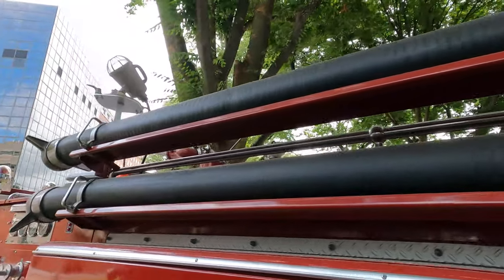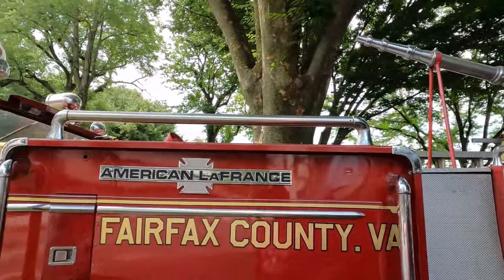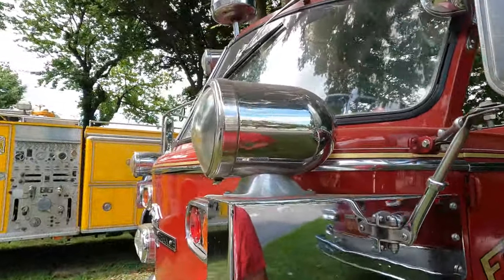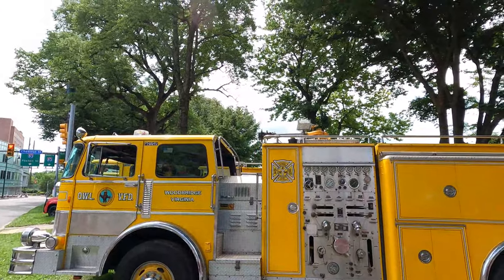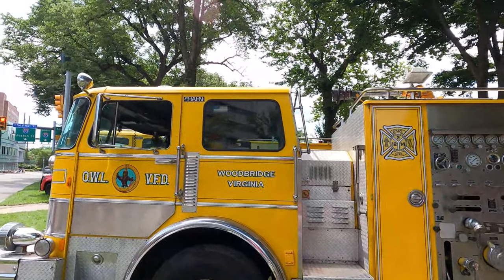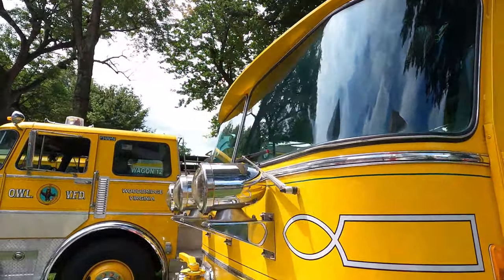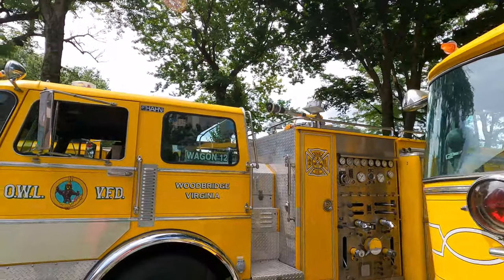Another American La France — this is from a Virginia fire company, from Fairfax County, Virginia. And this yellow one here is from Woodbridge, Virginia. I think they're all yellow over here, so they're all from Woodbridge. Wagon Number 12.